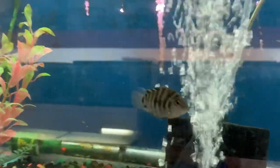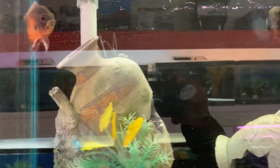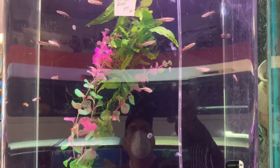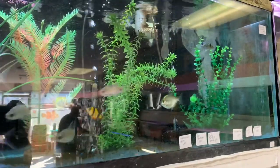Some rainbows up in here — I definitely want to get some rainbows. There's a convict; used to be a bunch of convicts in there but it looks like they got rid of those. Nice big oscars — this is where I got my oscars. Some more tetras. Definitely has a great selection of schooling fish, especially if you're just starting out.